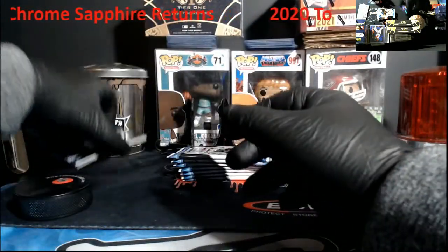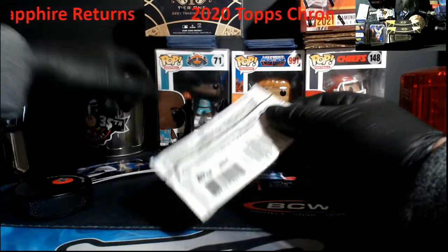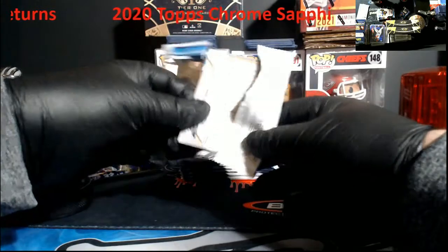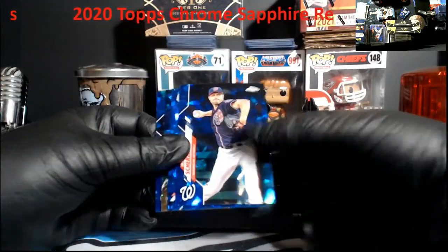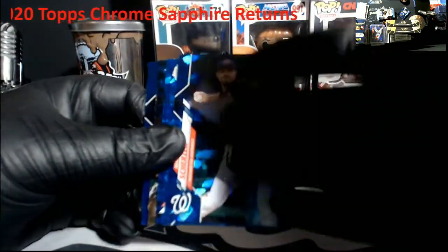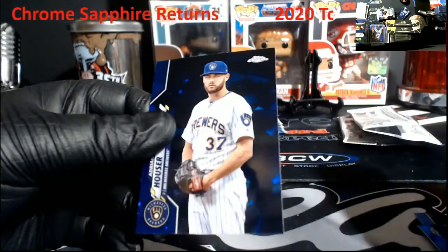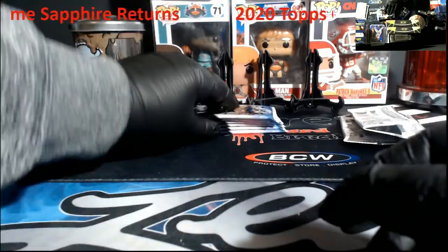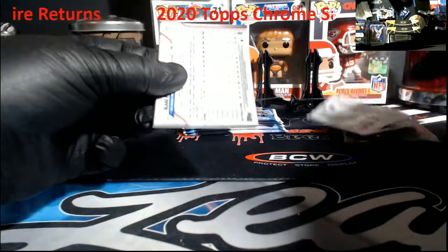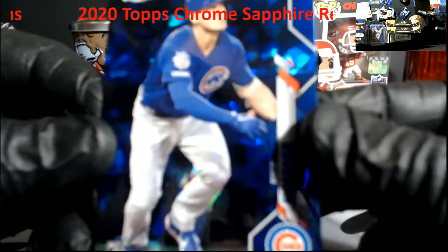Oh, we got color there - we'll hold color to the end, that's an orange. Let me just fix the camera a little bit. Scherzer, Barnes... but no good rookie there, we need a rookie, we need some more - Bichette, Yordan. We'll take another Nico because I gotta pull this out; these are actually starting to sell pretty decent.